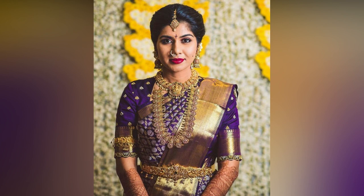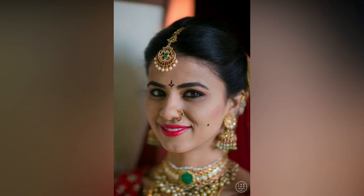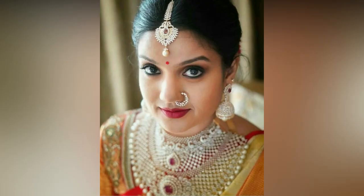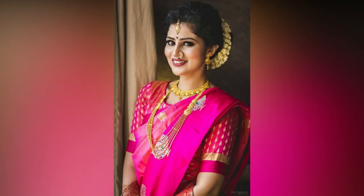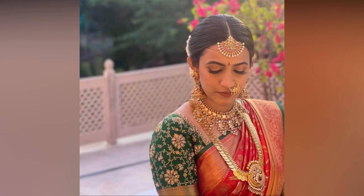These bridal accessories were mostly worn by South Indian brides, but now North Indian brides are also adapting them. If you wish to try this beautiful style but still haven't got your nose pierced, that is fine too, as you can try on the clip-on nose pins that would look equally stunning on your big day. Check out these designs and choose the one best suited for your face and nose shape.